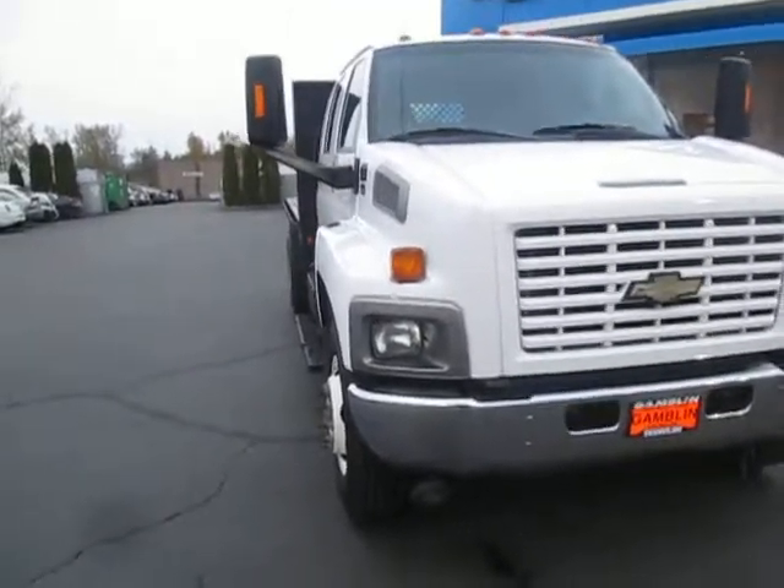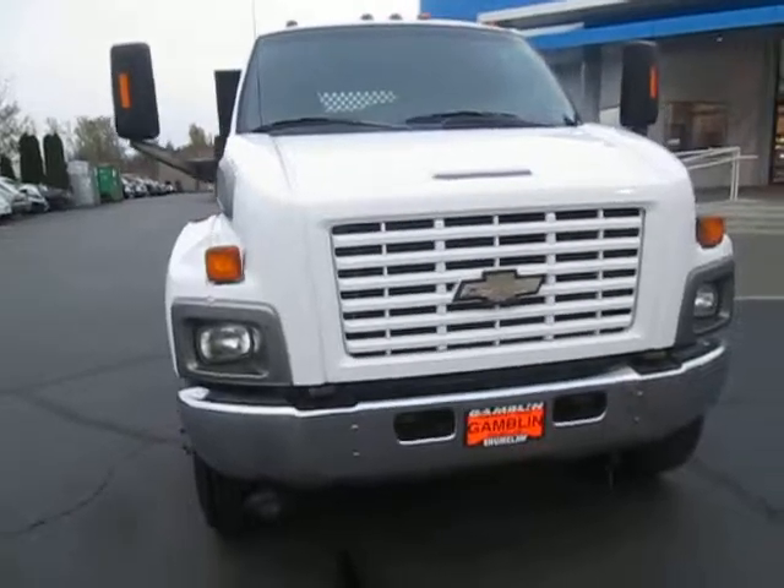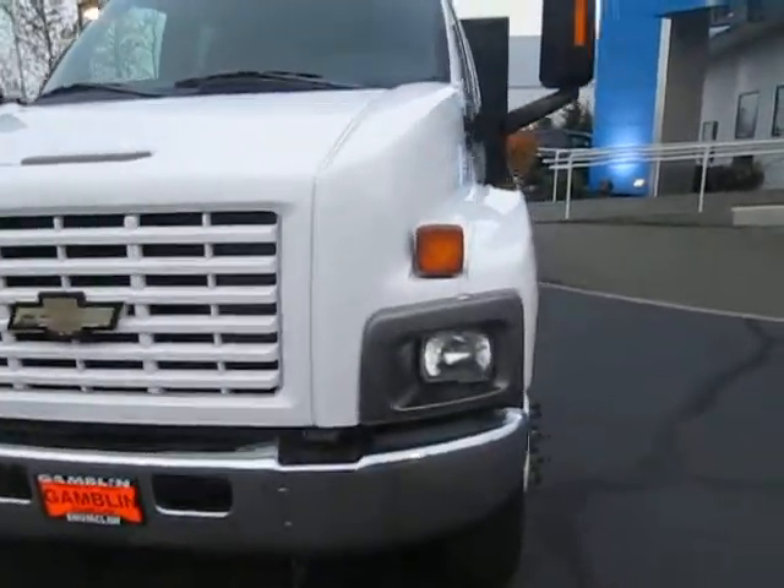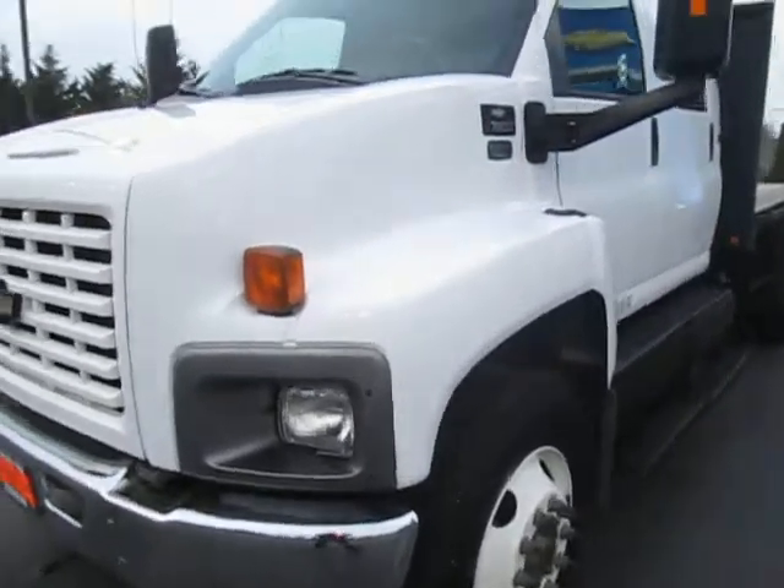Hey there folks, coming to you from Gamble Motors in Claw, Washington. Today we're showing off the RC750 series Kodiak.